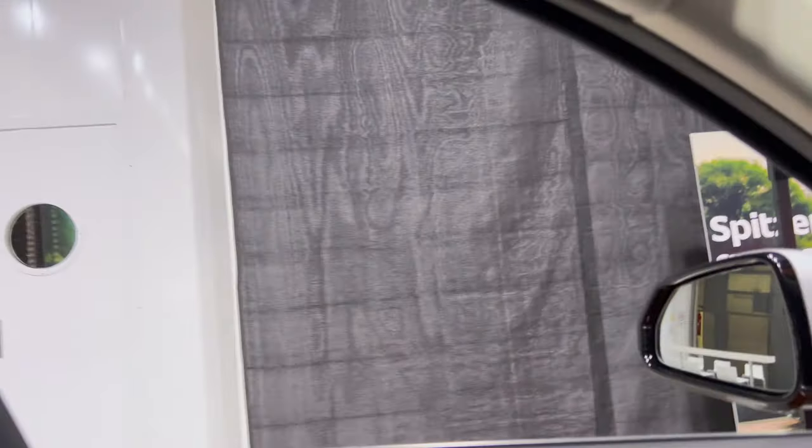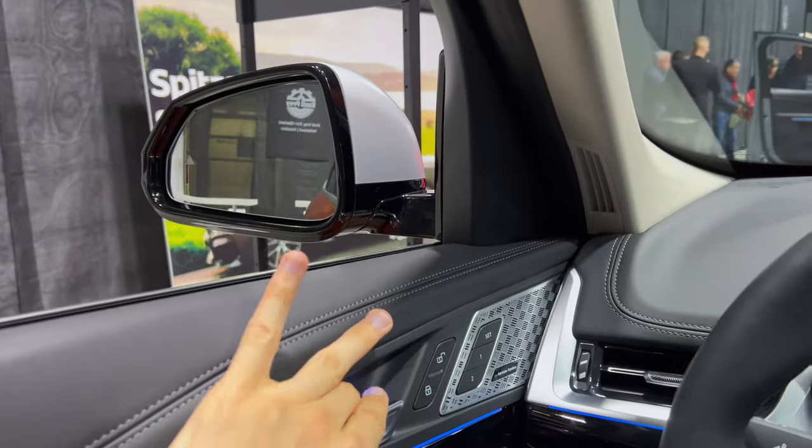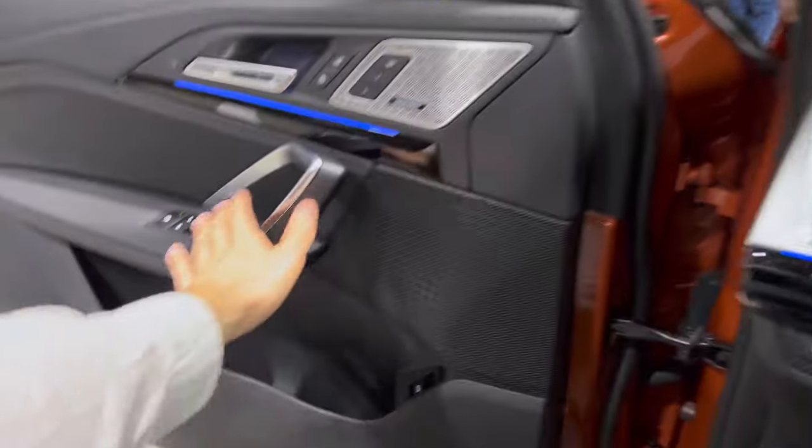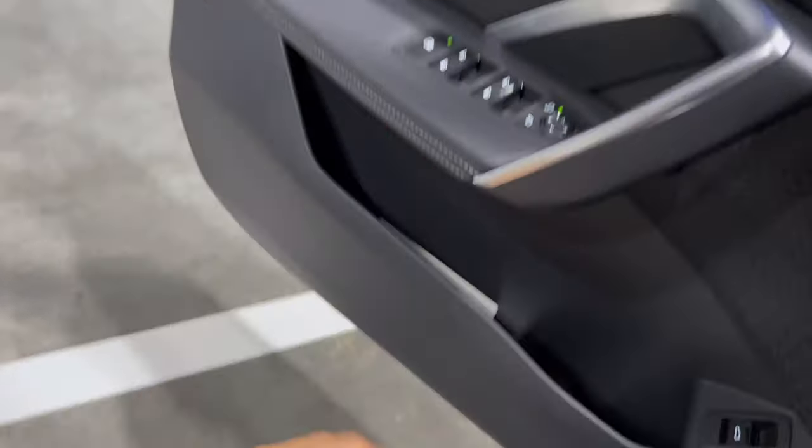Of course there's plenty of headroom for a two-meter-tall person — usually not a problem in cars. This is a really cool family car: very spacious, practical, and gives you that little premium BMW touch. It is actually quite luxurious.